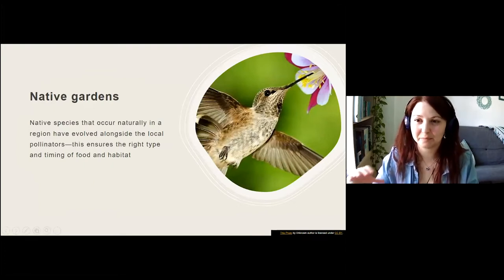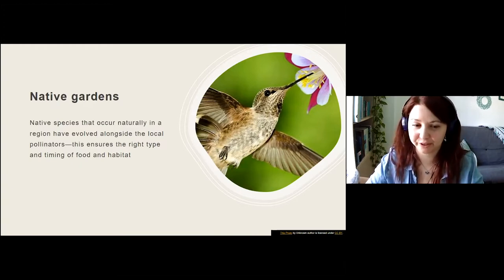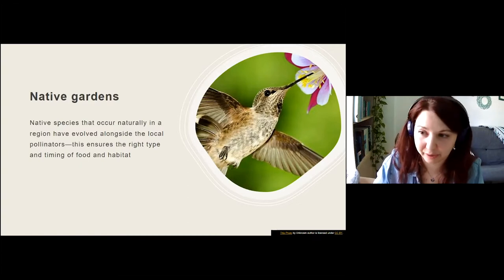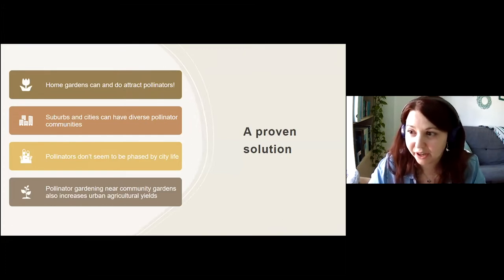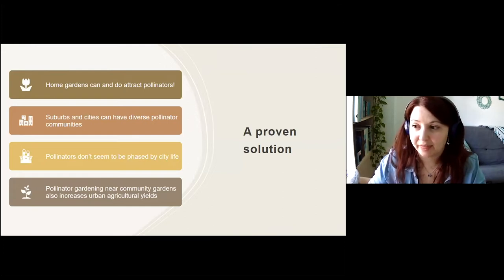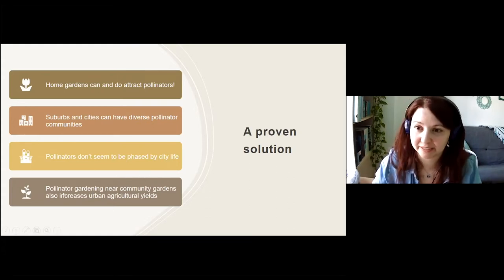Native gardens are important because plants that have historically grown in a specific region have evolved and co-evolved with pollinator species, ensuring pollinators have the right food and habitat at the right time. Home pollinator gardens have proven very effective — suburbs and cities with pollinator gardens can have just as diverse or more diverse pollinator communities than surrounding wildlands. Pollinators will come to the city if there are enough gardens, and having a pollinator garden near a community garden has been shown to increase agricultural yield.